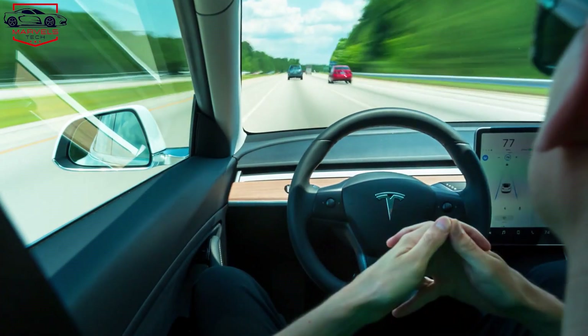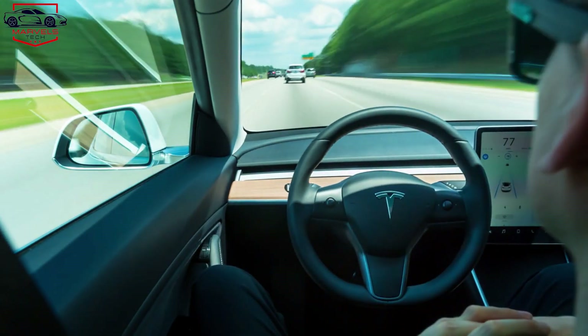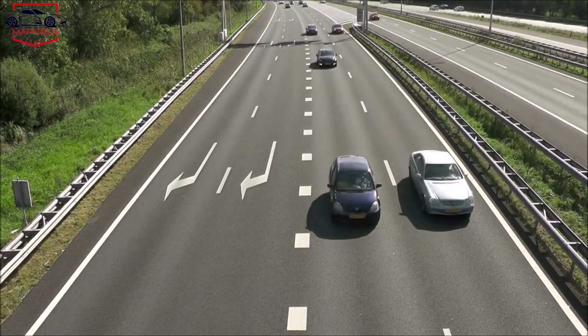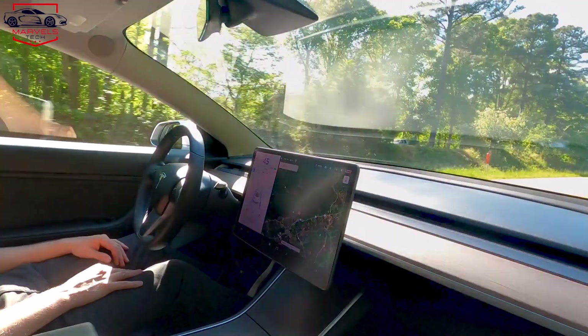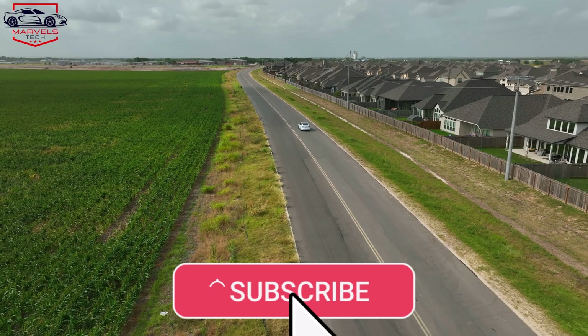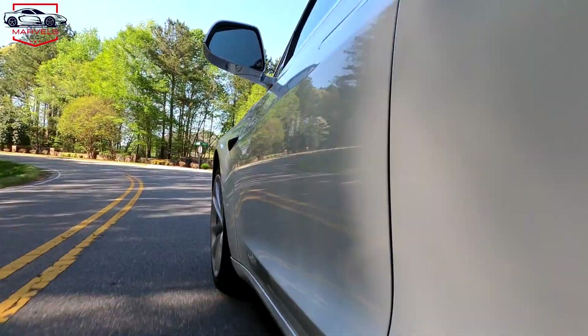The longest-range Model Y in the U.S. is currently offering just over 300 miles, even though it uses the same battery pack. What's even more impressive is that this rear-wheel drive version boasts an estimated 600 kilometers of range, which is about 370 miles, and offers solid acceleration. It's more affordable than the all-wheel drive version, meaning you save money while getting more range.